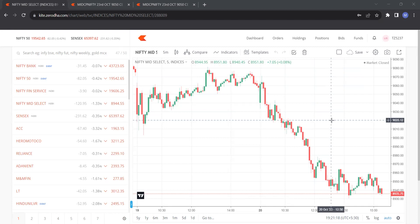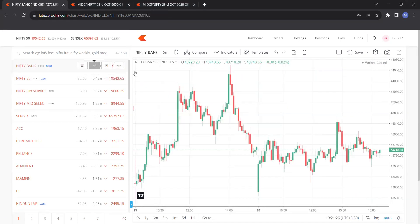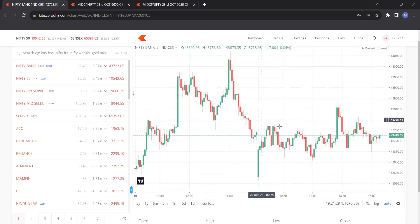There was not much movement in Nifty today. It was very range-bound — you can see it was hovering within just 50 points, with no significant rally.